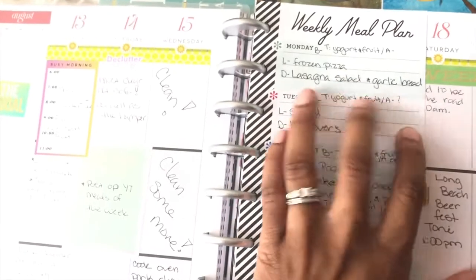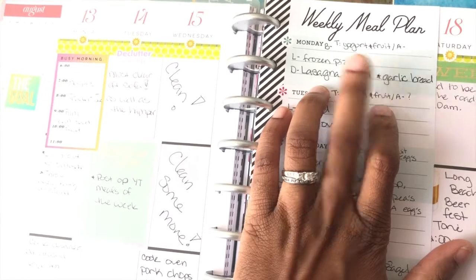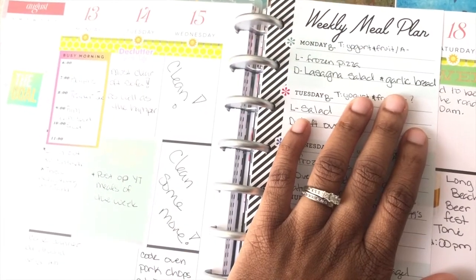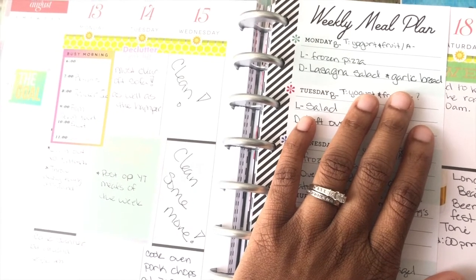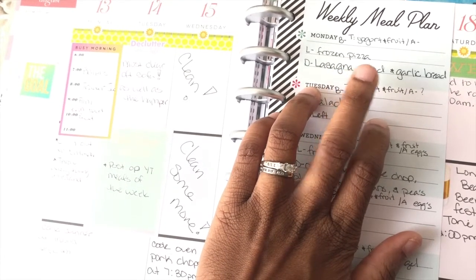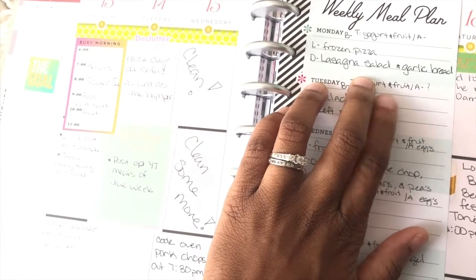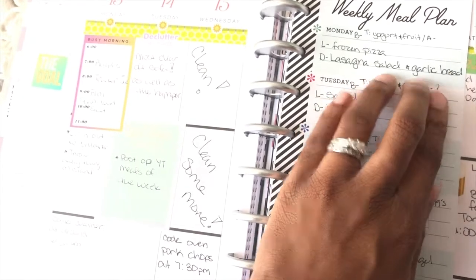Hey y'all, so we're going to plan. Yesterday, Monday, Toni had yogurt and fruit — that's normally what she has. I didn't have breakfast. For lunch I had frozen pizza, Toni had leftovers. Last night I baked lasagna, had a side salad, peas for Toni because y'all know she doesn't like vegetables, and garlic bread.